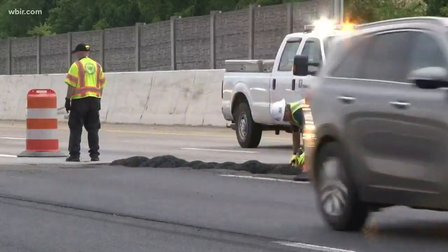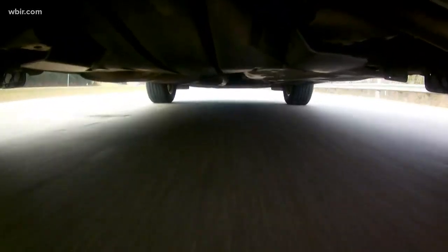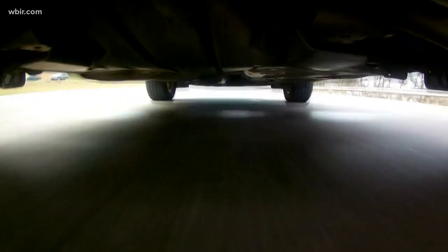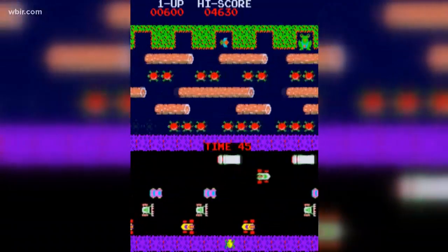The best way to avoid these potentially dangerous nuisances? Just pay attention. Avoid distractions, slow down, and keep more space between you and the vehicle in front of you so that you can see those potholes. Keeping your tires fully aired up and checking the treads before and after driving over a pothole will help you spot potential damage. All these moves can help you make it safely across the road.